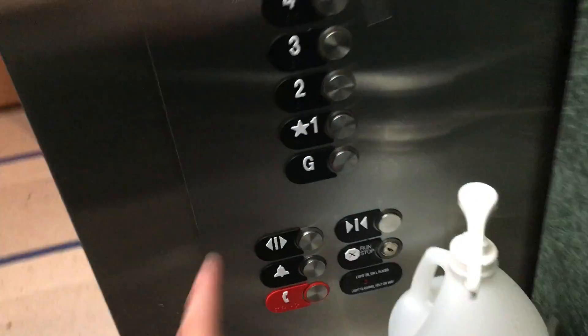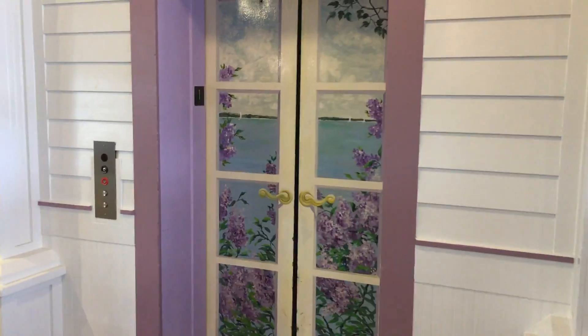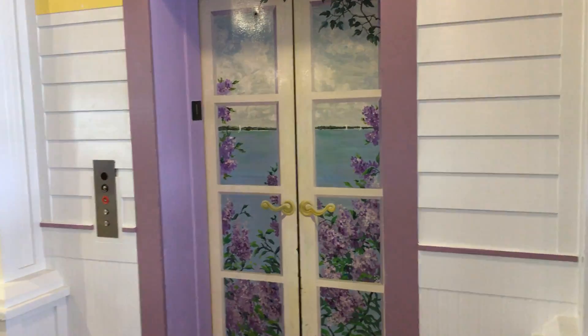Here we are back on G. Now we're going to end up on one. Door close button works. Alright, there it goes, and that's it. I hope you enjoyed.